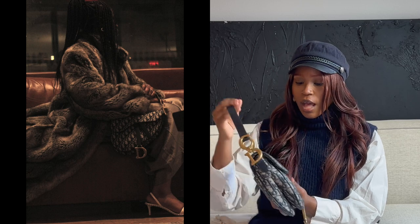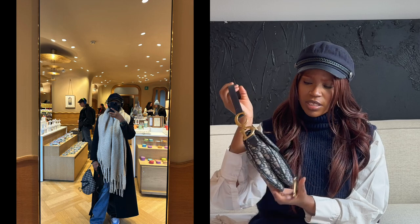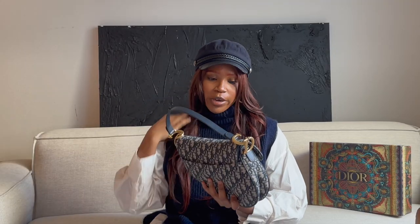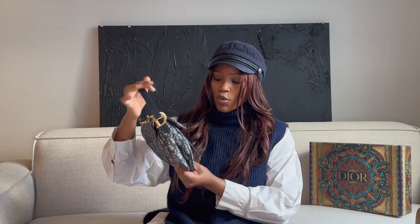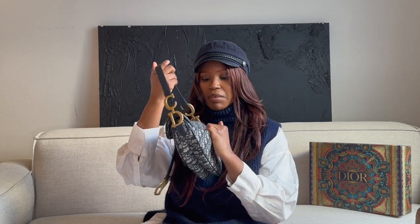I've had this bag for about two years and it has held up so well. It's really sturdy and holds a lot of things. Let me tell you what it fits — it actually holds quite a few items and there's still a lot of space.